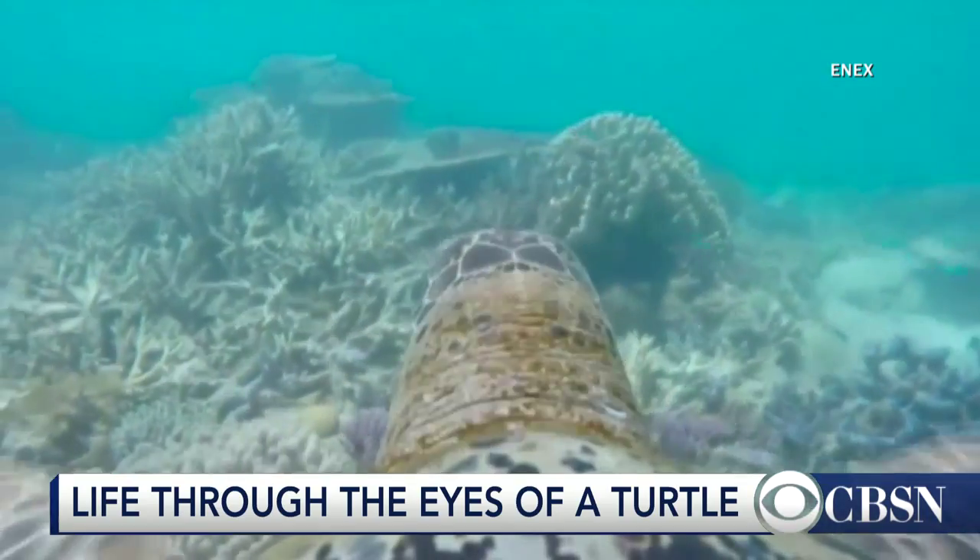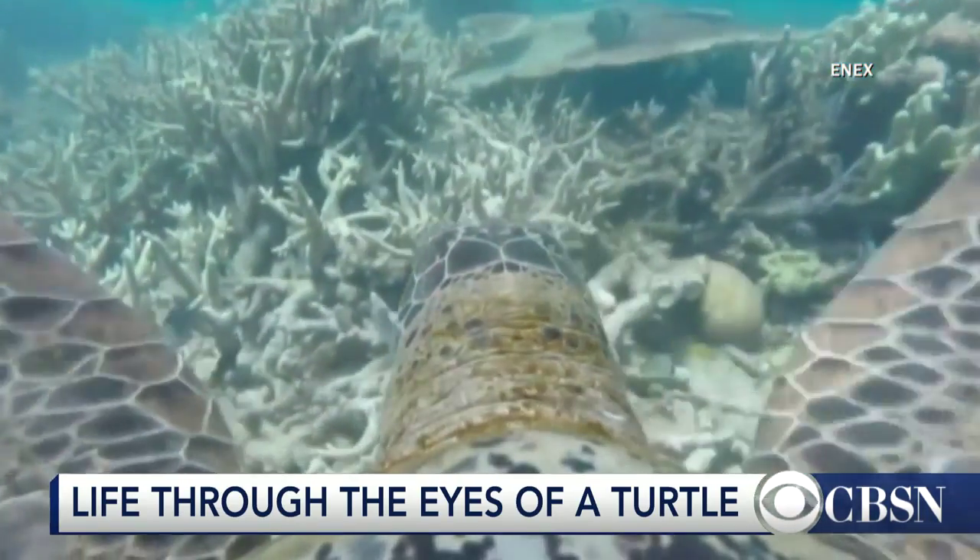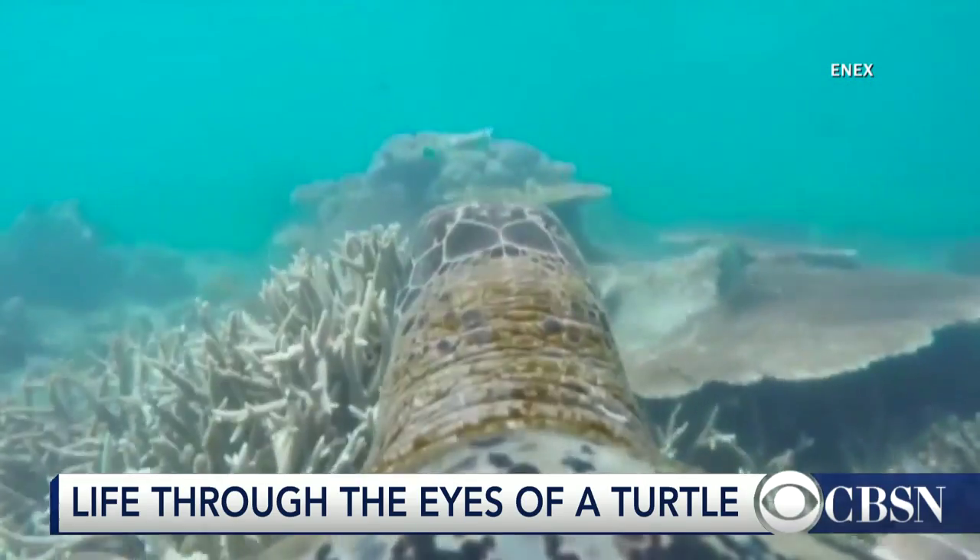Researchers in Australia are giving us a sea turtle's view of the ocean. Take a look at this. Oh, wow. Yeah, it's pretty cool. The GoPro camera attached to a turtle shell is part of a conservation project in the Great Barrier Reef.